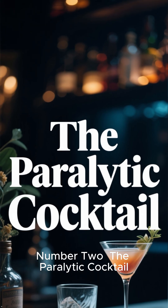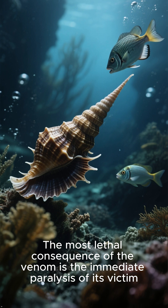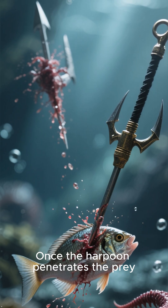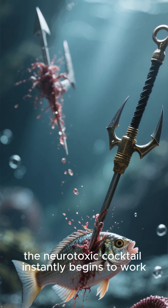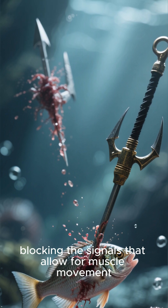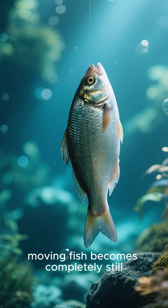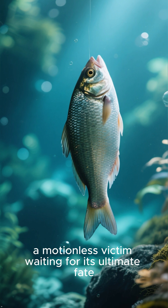Number 2: The paralytic cocktail. The most lethal consequence of the venom is the immediate paralysis of its victim. Once the harpoon penetrates the prey, the neurotoxic cocktail instantly begins to work. It targets nerve cells, blocking the signals that allow for muscle movement. In a matter of seconds, a lively moving fish becomes completely still — a motionless victim, waiting for its ultimate fate.